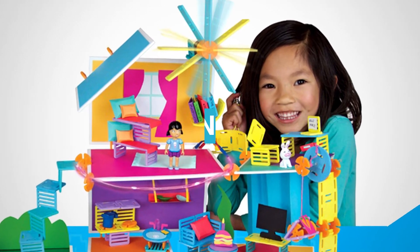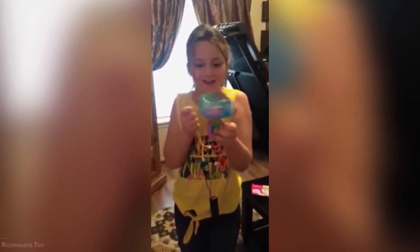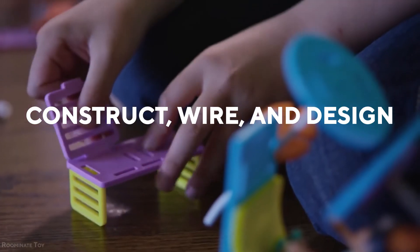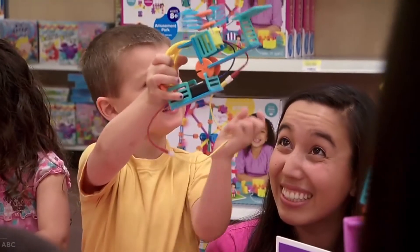Roominate 2.0. It's a series of connected construction systems aimed at encouraging young women to pursue careers in science, technology, engineering, and mathematics. This game allows children to construct, wire, and design the universe in which they choose to play, and each child creates something unique.